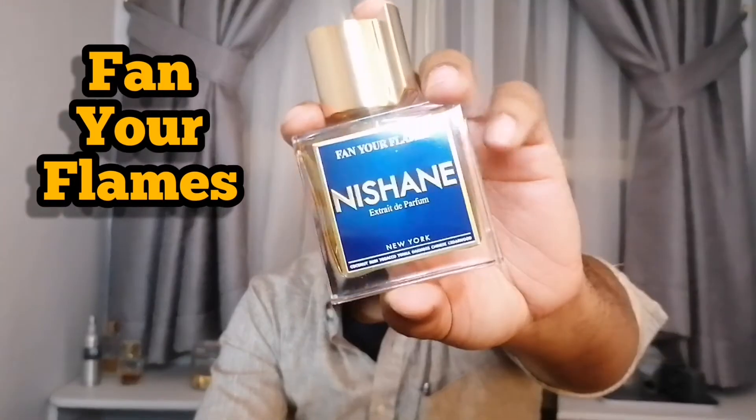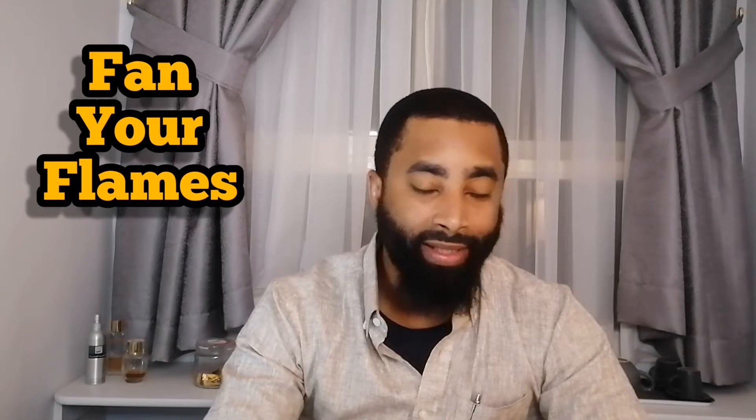Next we have Fan Your Flames. This one has New York at the bottom. The notes are: top notes coconut and rum, mid notes tobacco and tonka bean, base notes cedar and oak moss. It is a sweet tobacco scent. What I get from this — which is really cool because it's called Fan Your Flames — there's a smoke note in it, so it's a boozy, sweet, smoky fragrance. This one is a really nice pickup and I'm glad I was able to get my hands on it.